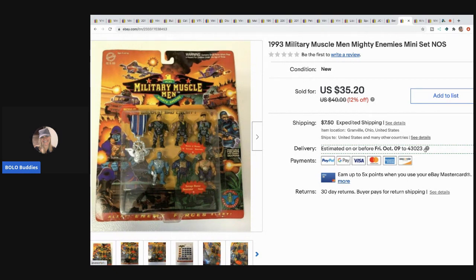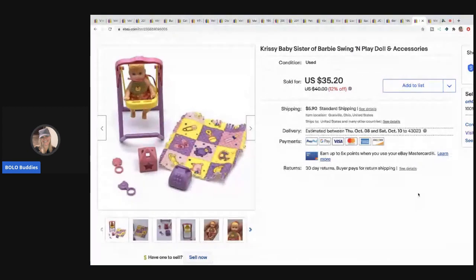The next item I sold is this Muscle Men Mighty Enemies mini set from 1993. I sold this for $35.20 with the buyer paying shipping. I think they had $5 on this at a garage sale but I did a bundle deal so I'm guessing I paid about $3. The next item is this Chrissy's Baby Sister swing and play doll and accessory set - I dug this out of a mystery box and figured out which items went with it. I sold this for $35.20 with the buyer paying shipping.